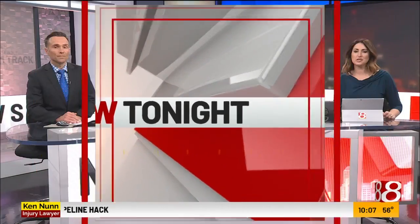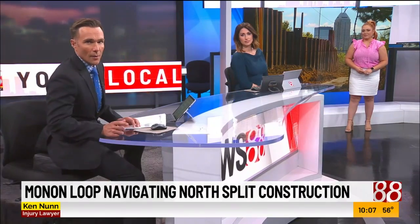As drivers prepare to navigate the north split closure this weekend, pedestrians on the Monon are also being asked to reroute. News 8's Sarah Hignite joins us now. There's a new development going on that's specifically being built for people who use the Monon near the busy interchange.